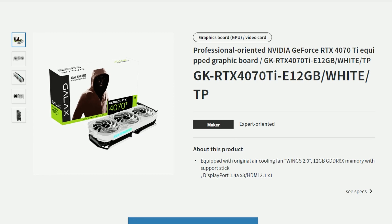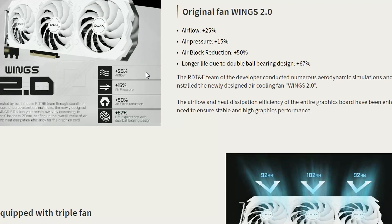Firstly, we have a retailer in Japan posting this in their online shop. The GeForce RTX 4070 Ti Galaxy Edition, which is the white variant, has been released only in Japan right now. I haven't seen this anywhere else in the world yet, so Japan is getting the white variant first for the 4070 Ti.